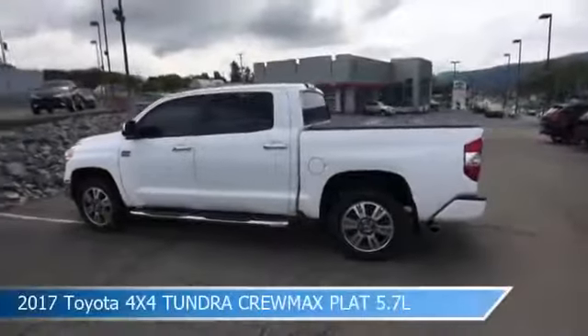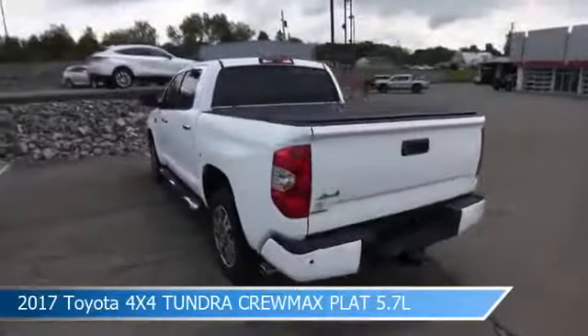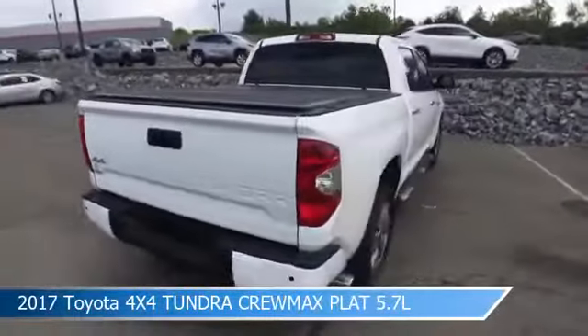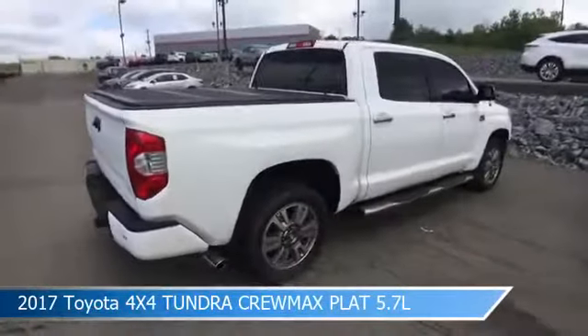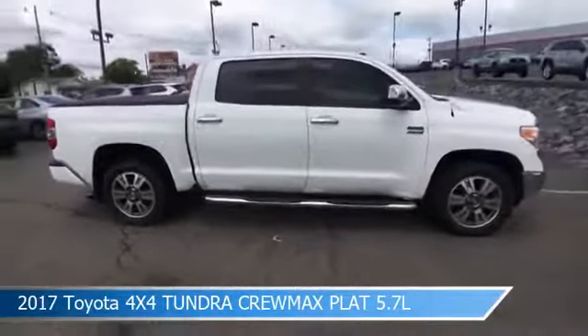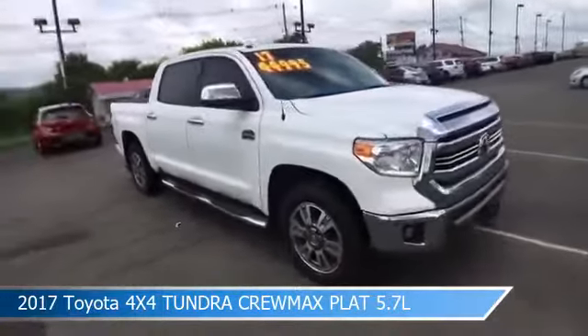Take a look at this 2017 Toyota 4x4 Tundra Crewmax Platinum 5.7L, equipped with an automatic transmission in alpine white. This truck comes with some great features including alloy wheels, child safety locks, anti-lock brakes, audio controls on the steering wheel, and more. Come in and check it out today.